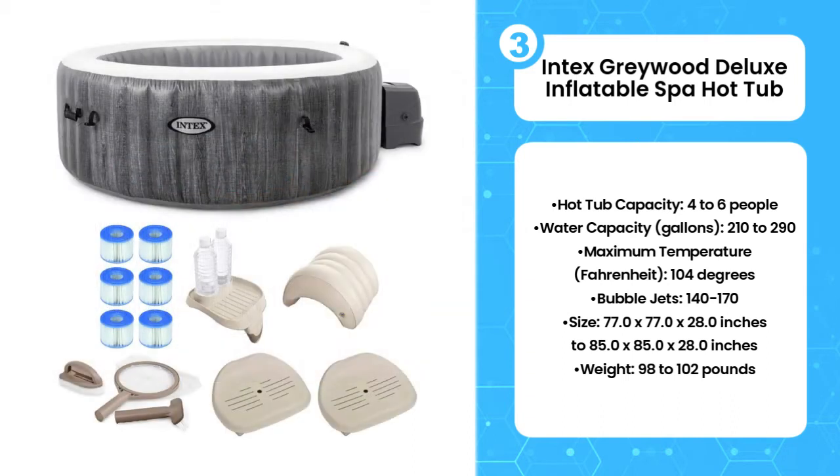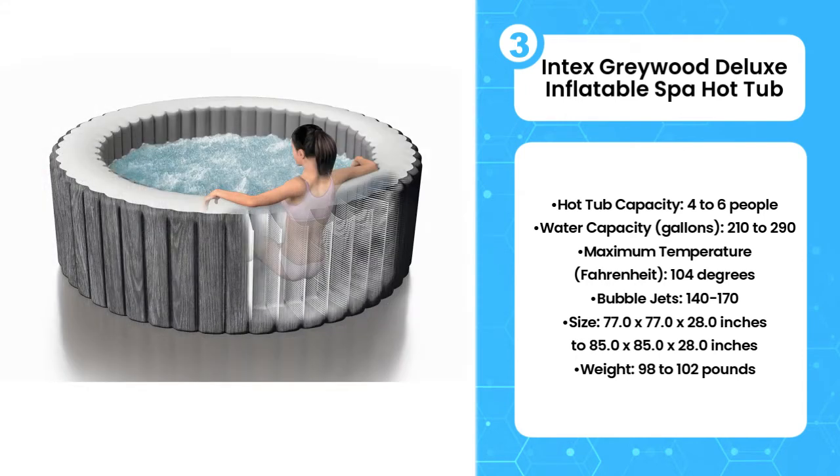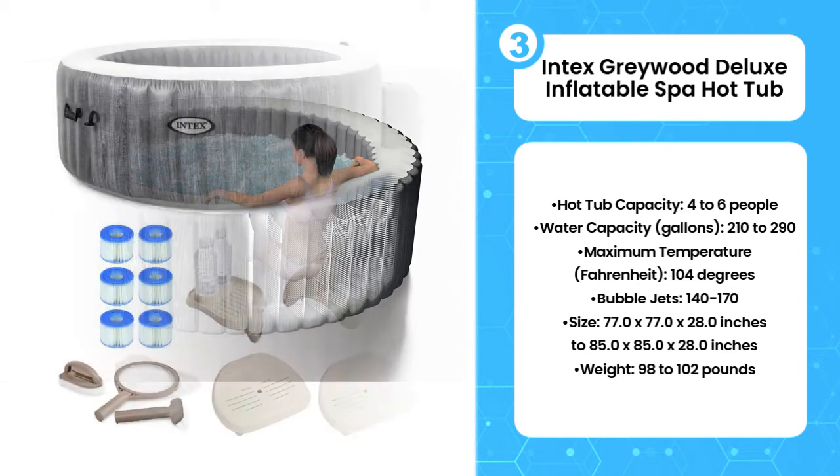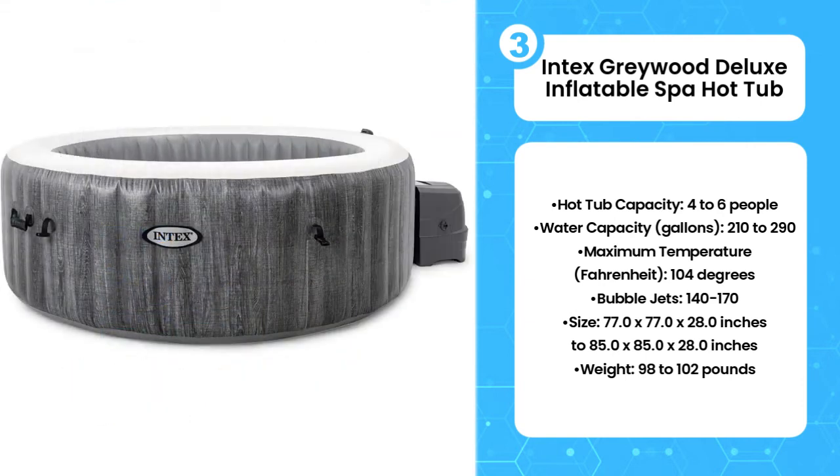Both models also come with two foam headrests, and the exterior has a grey wood-style look. They also have a wireless control panel, which lets you adjust the temperature, bubbles, and set a timer for when it should turn on and off. If you want a light show in your hot tub, this is the model for you.